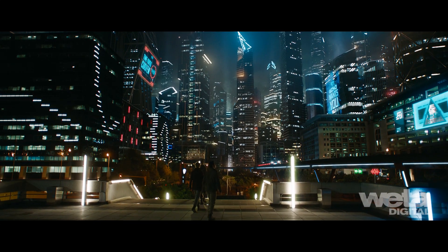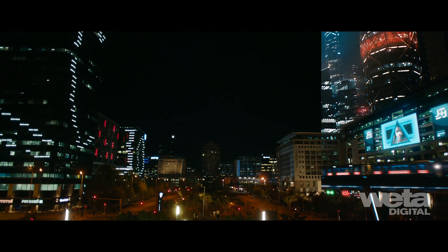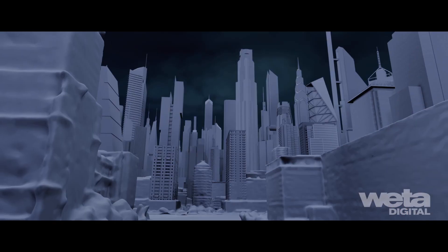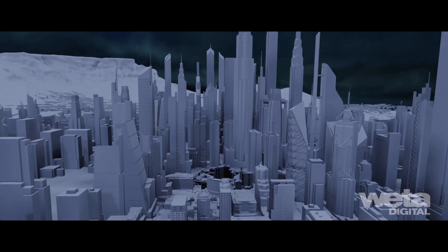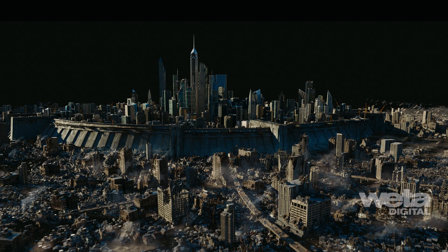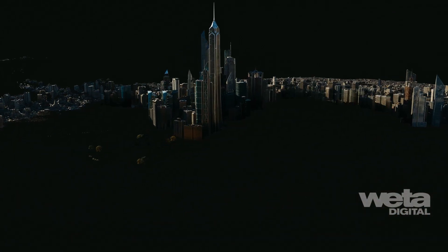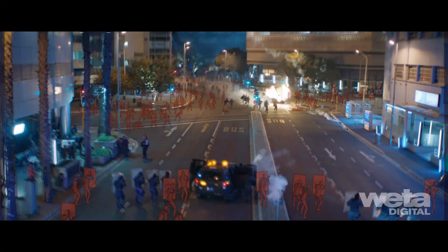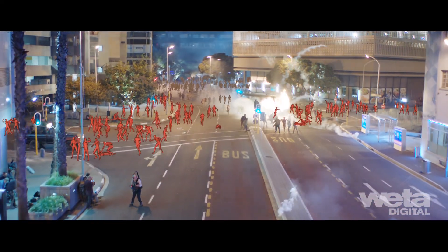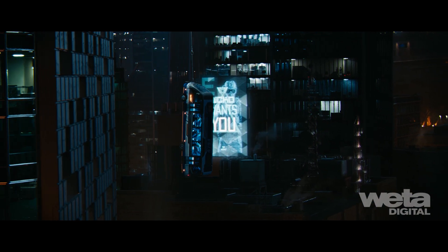In Maze Runner: The Death Cure, the Last City was an environment impressive in scale as well as in detail, constructed on top of Cape Town's existing streets and structures. Measuring 2.5 kilometers in diameter, the core consisted of 879 hand-placed and fully dressed low, medium, and high-rise digital buildings. Trains, cars, pedestrians, aircraft, and advertisements were added to show that it was populated and had a life of its own.